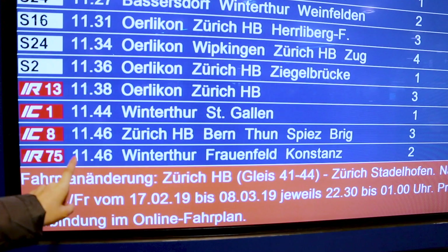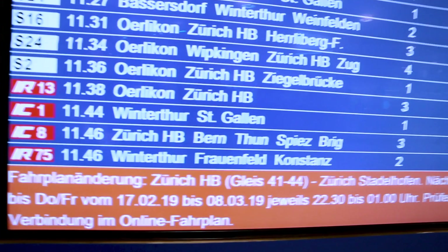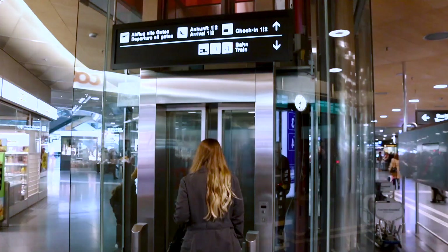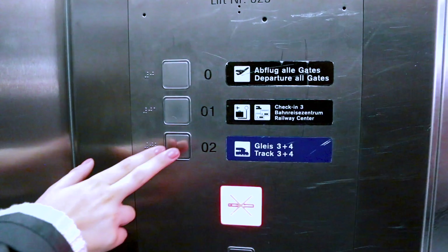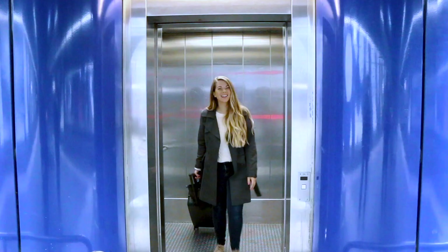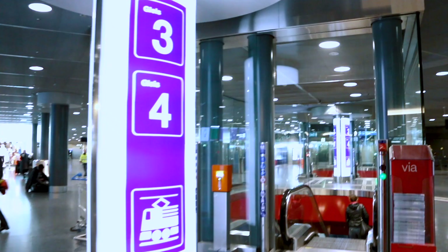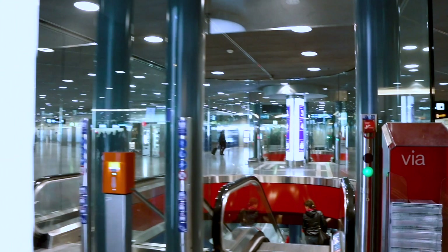So this is our train today departing at 11:46 AM — we are going to the Zurich main station and you can see on the right side it leaves from track number three, so that's where we're headed. So we are now down here on track three. As you can see, we took the elevator down, but there are also escalators so you don't have to take the stairs, which is really nice especially if you have a lot of luggage with you.